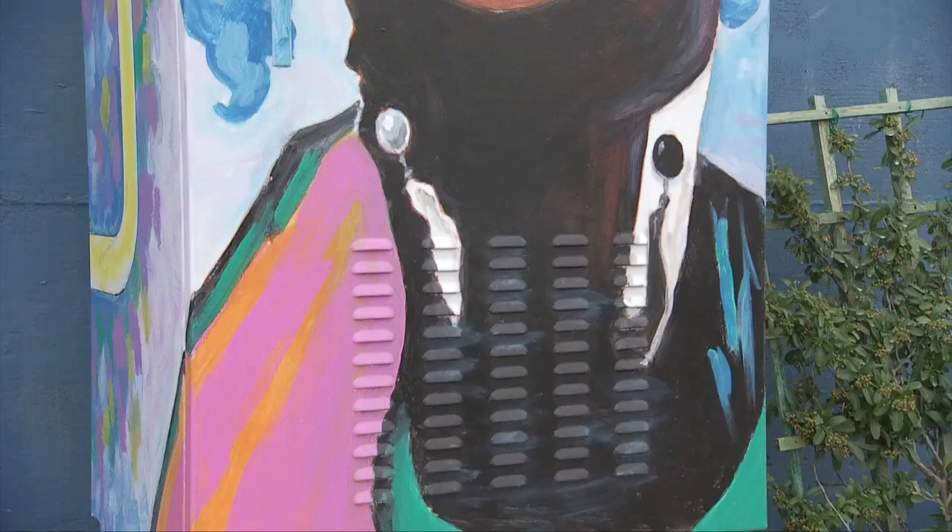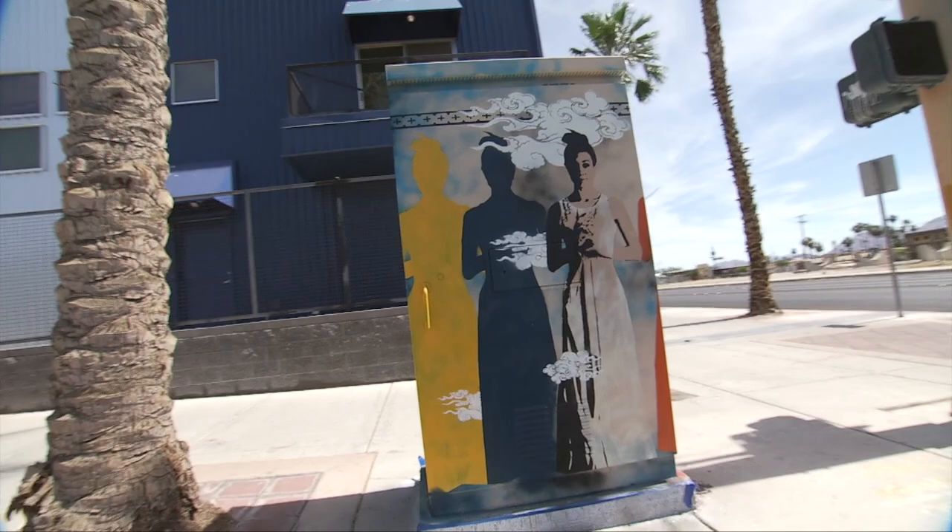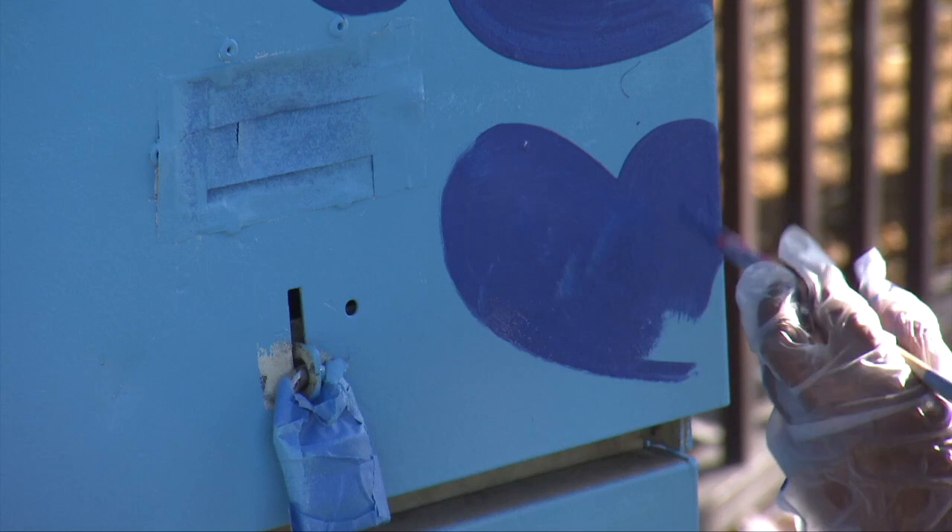The AMP Utility Cabinet Painting Program was established in 2017, and to keep it going, the City of Las Vegas, the Las Vegas Arts Commission, the Water District, and Envy Energy recently set out to get more boxes painted. In general, the city is sponsoring art projects. It shows they care about more than just getting bodies through the door. It's a great thing.